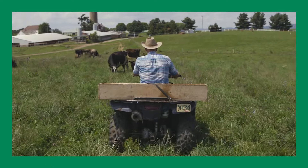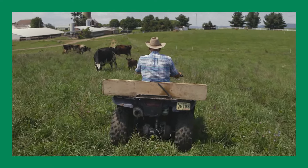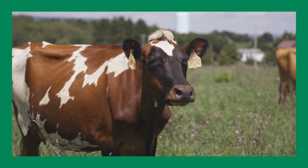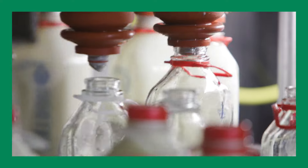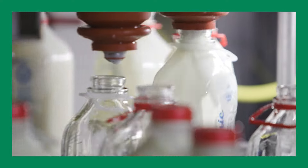Here at South Mountain Creamery, we know that the most nutritious milk comes right from our cows. That's why our products are minimally processed, and our milk is bottled less than 12 hours after it arrives in our processing plant.